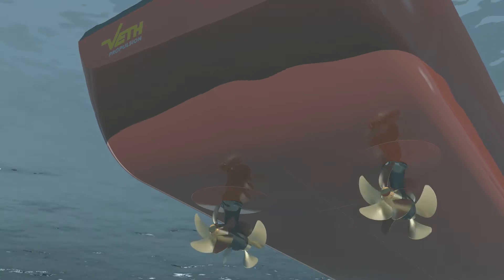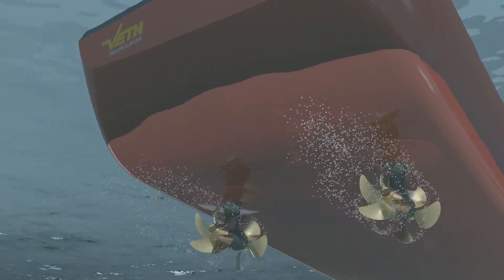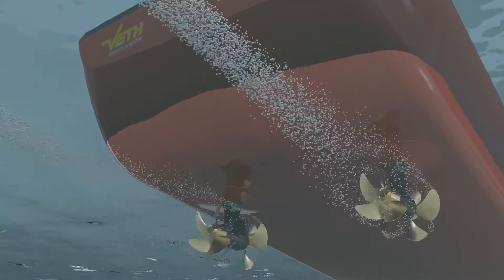My name is Navneet Chalda. I work for Veth Propulsion as a research and development hydrodynamic engineer. We use digital simulation to provide thrusters with high quality and comfort.